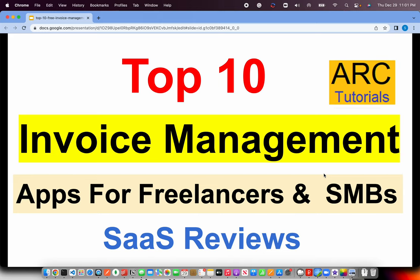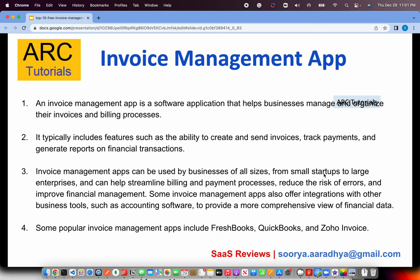Welcome back to ARK Tutorials. In today's episode I'm bringing you top 10 invoice management apps for freelancers and small and medium-scale businesses. Some of these apps I personally use and recommend. As a freelancer, I work with a lot of clients and one of the most important tasks is to send invoices and get paid, so let's get started.